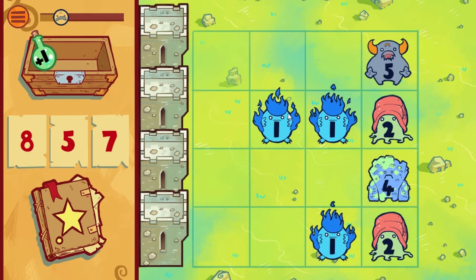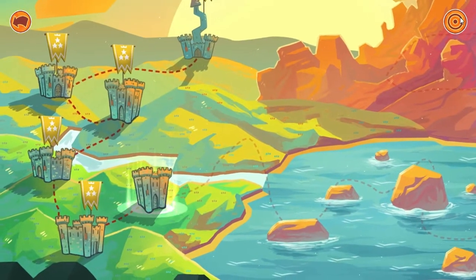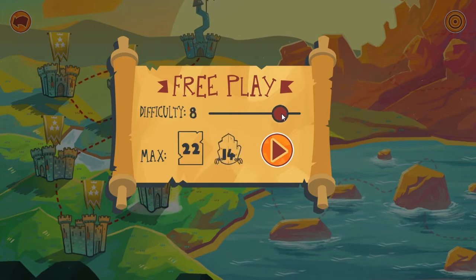You may find it easy at first, but if the game is too easy, you can go into the menu and select free play mode right here, where you can increase the difficulty. This will make it a lot more challenging.